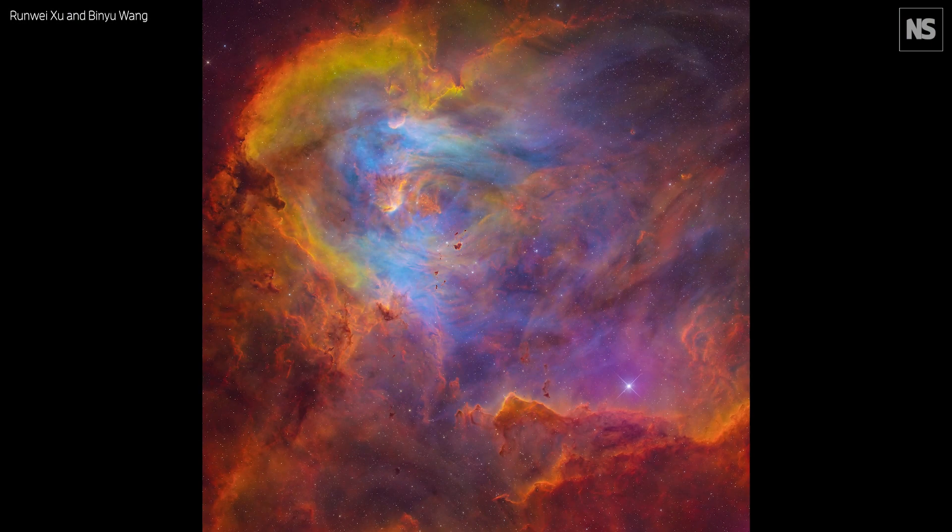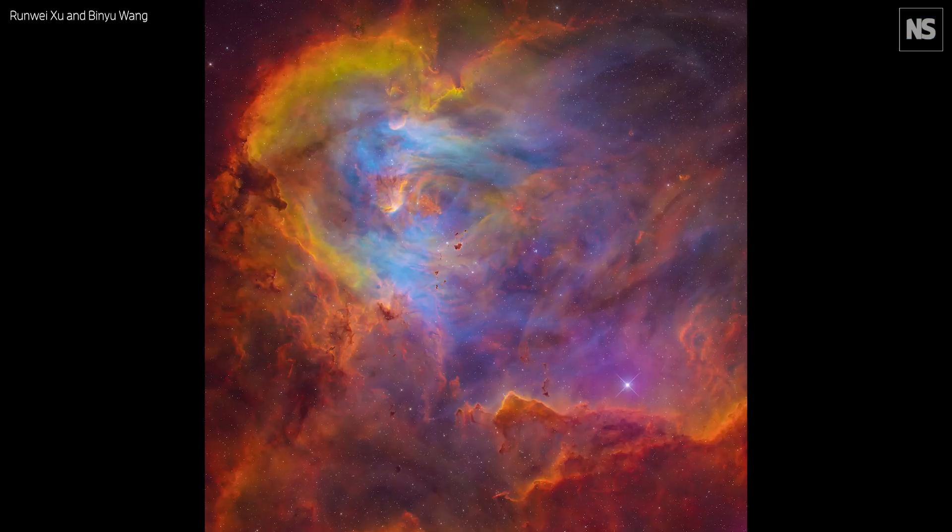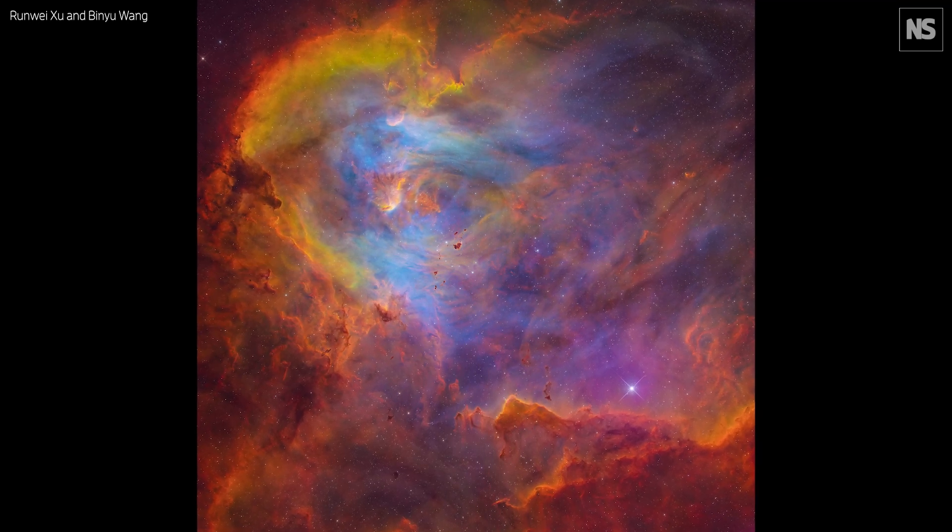Another highlight is the Running Chicken Nebula by Runway Zhu and Binyu Wang, the winner of the young category. It's astonishing — these photographers were 14 when they took the picture. It's just a beautiful nebula image. The balancing, the processing — it's so mature. It's a beautiful picture anyway, but the fact that it's from young entrants is absolutely phenomenal. We were really blown away by this.